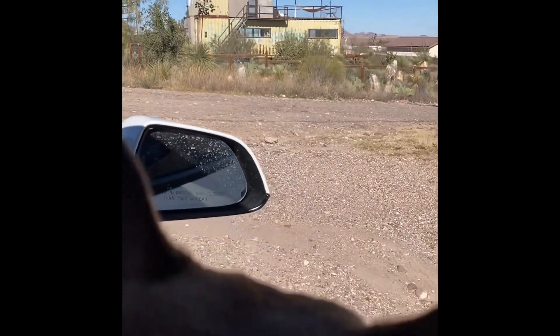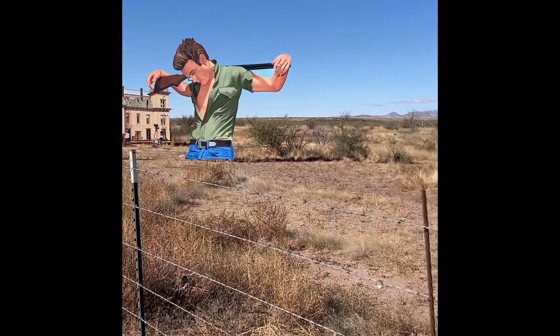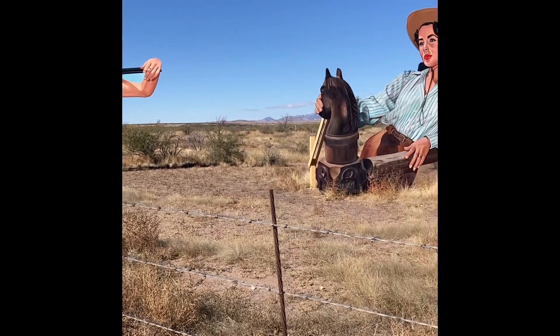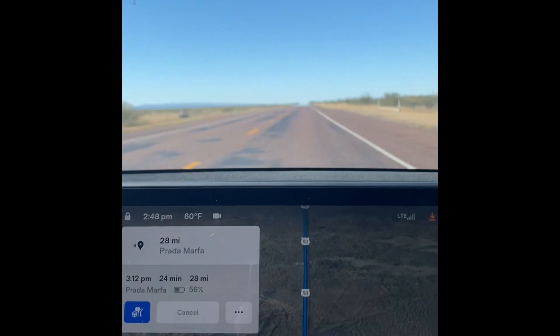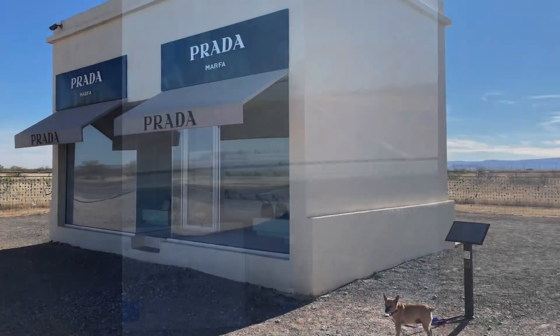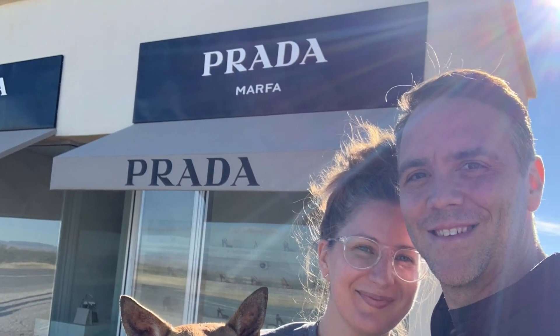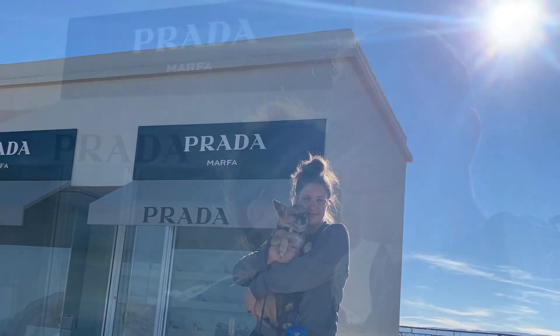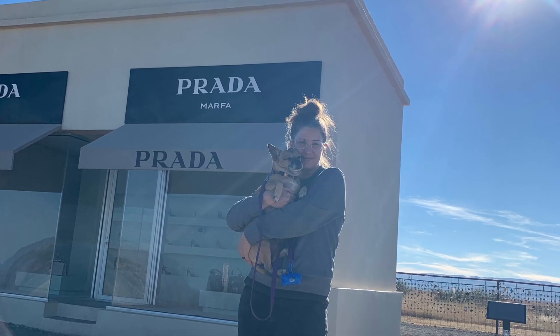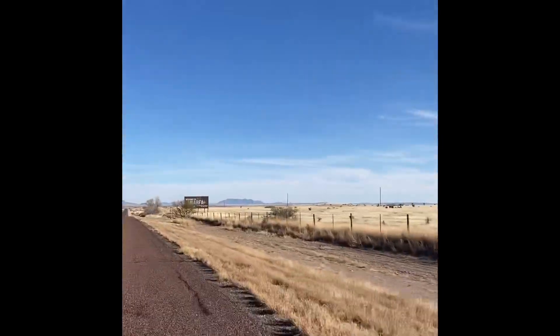The next day we headed out toward Valentine and stopped at the big Giant movie billboards — it was filmed in Marfa, if you haven't seen it you might want to check it out. We kept heading out toward the Prada Marfa art installation and got a couple shots out there. Then headed back to Marfa, stopped for some tumbleweed along the way.